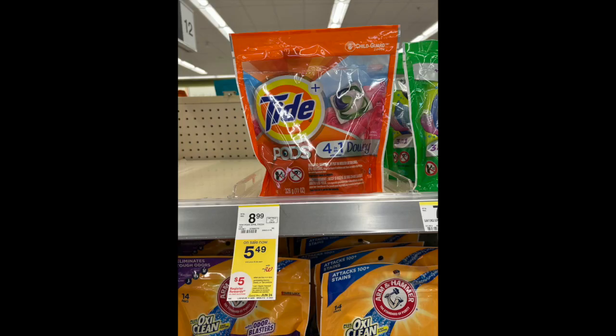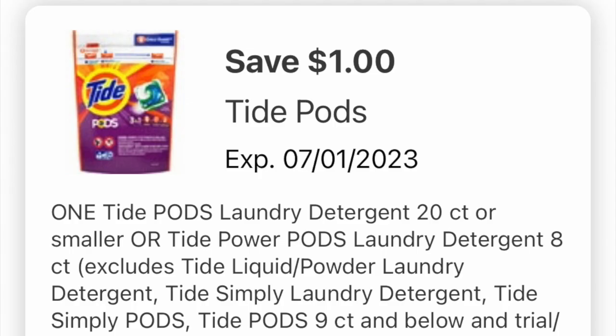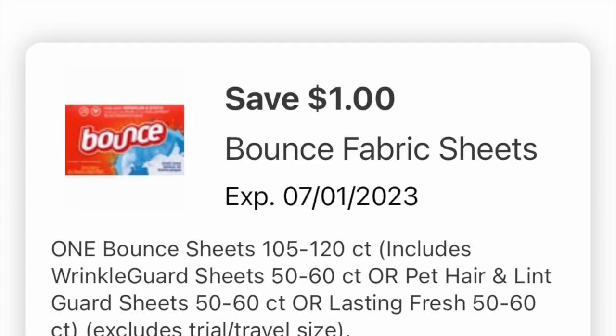I also grabbed a couple of the different P&G products. They are buy four, get back a $5 register reward. So I grabbed the pods, two liquids, and then I also grabbed some dryer sheets. I didn't want any more fabric softener because I have a basement full of softener. I loaded these digital coupons — I would get an extra dollar of savings if I grabbed a softener, but I wanted nothing to do with softener. They're all dollar digital coupons and I made sure I had all three of these loaded.